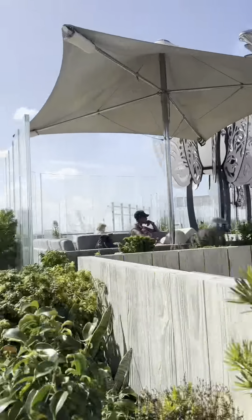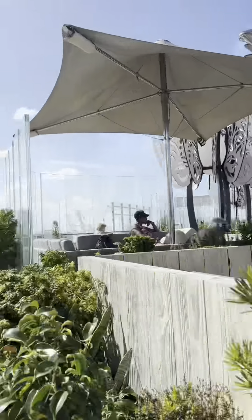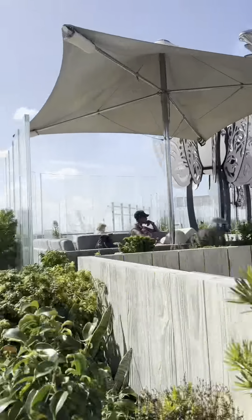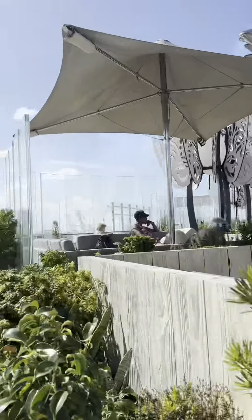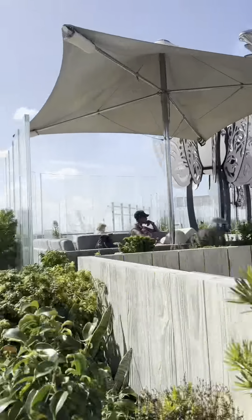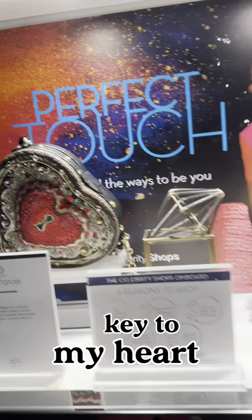They also have Fabergé eggs — look at that! For lower-end options, they do also have designer purses here, but they also have some less expensive jewelry if you don't want to spend $180,000 for a necklace. They have Swarovski and other things that are a lot less. But here's the full collection of Louis Vuitton, Chanel, Versace, and lots of beautiful things in here. And this way to the restaurants.